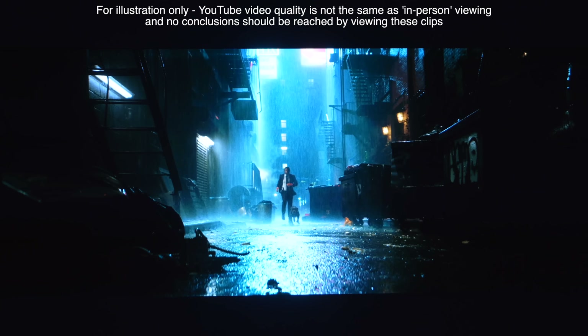We go into picture quality measurements in detail within the written review on AVForums, so head over to read all the details of the out-of-the-box and calibrated results there. We fully measured and tested the out-of-the-box settings, as well as calibrating the C3 through rigorous testing, including side-by-side comparisons with its closest rivals. If you want to know what the best settings are out-of-the-box, you can also check out our settings video.